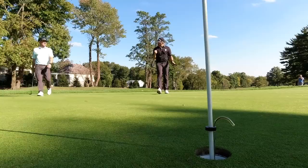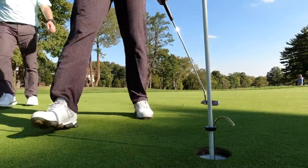What a birdie! It's coming down — a birdie!